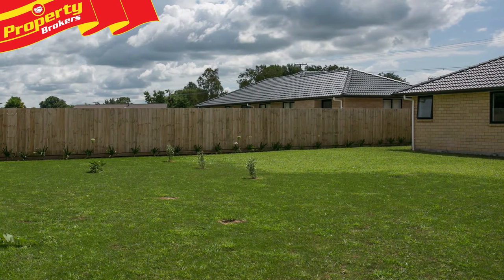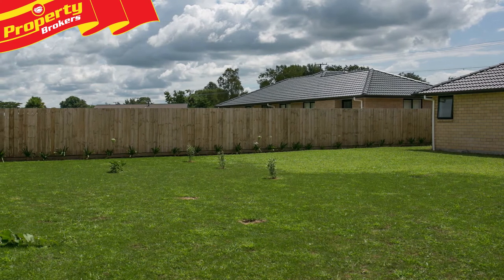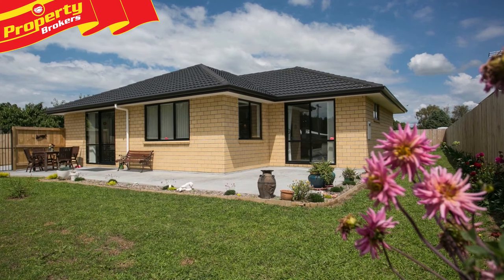There really is nothing to do here except move in and enjoy your new home. If modern, easy living is what you're after, this must be viewed, so contact Natalie now.